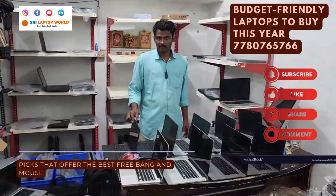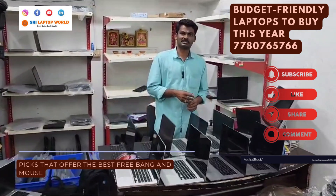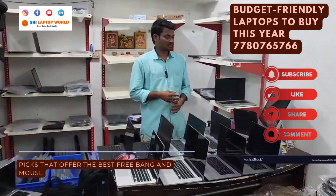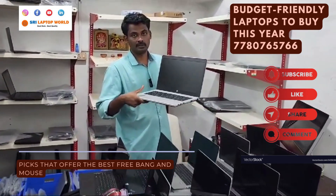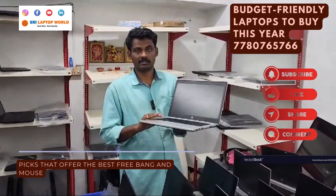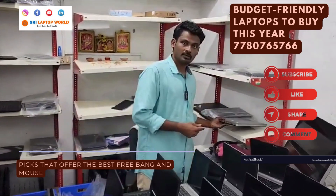I want to show you the first laptop. This is a business series, gaming, MacBook, and different models. This is an HP EliteBook, i5, 8GB RAM and 256GB SSD. This is starting at ₹10,000.